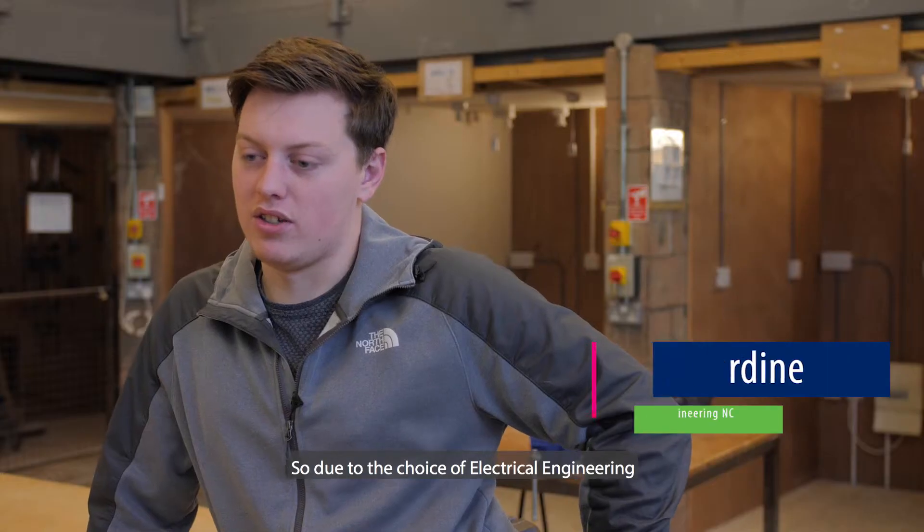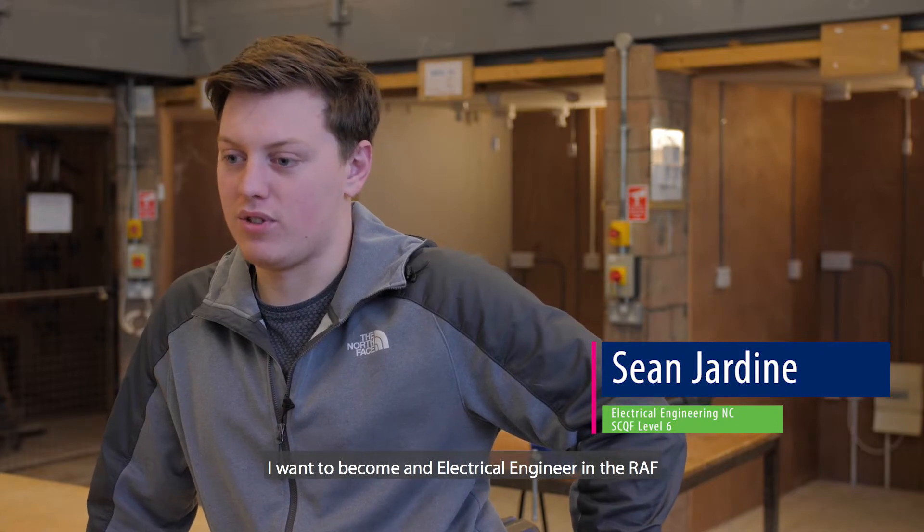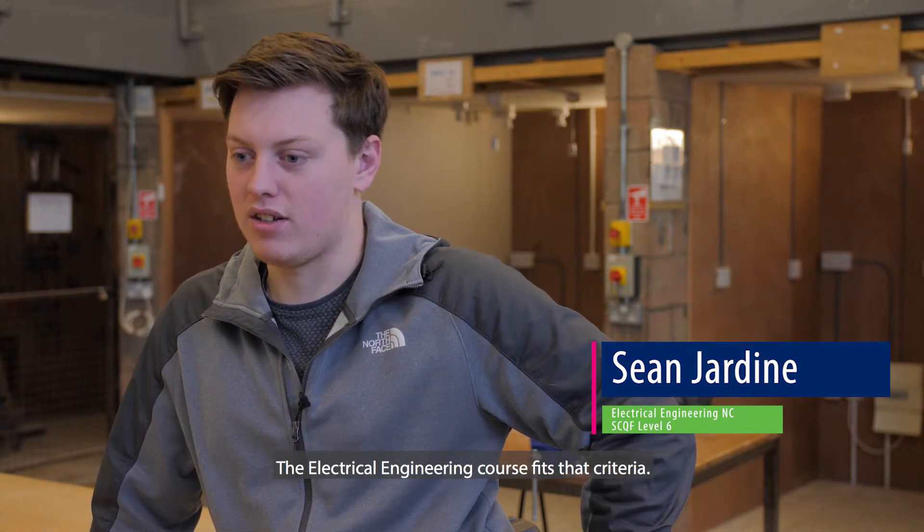Due to my choice of electrical engineering, I want to become an electrical engineer and join the RAF. The course fits that criteria.